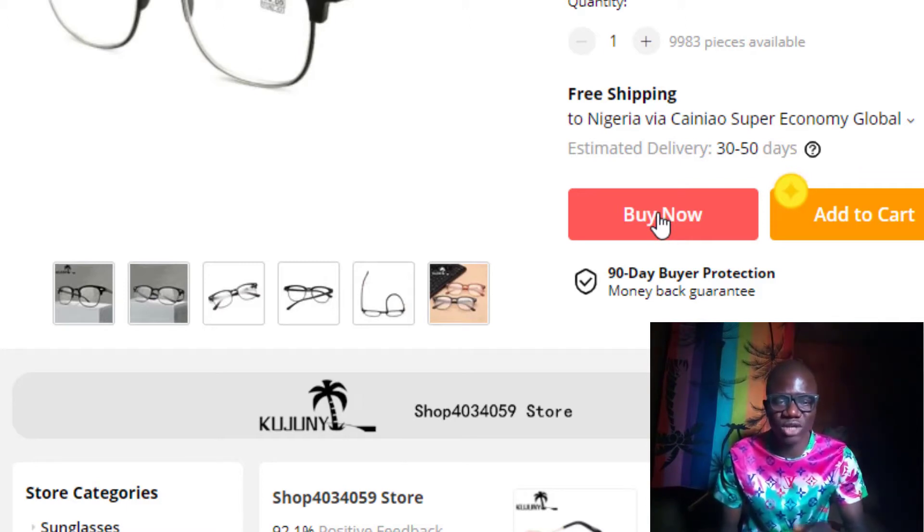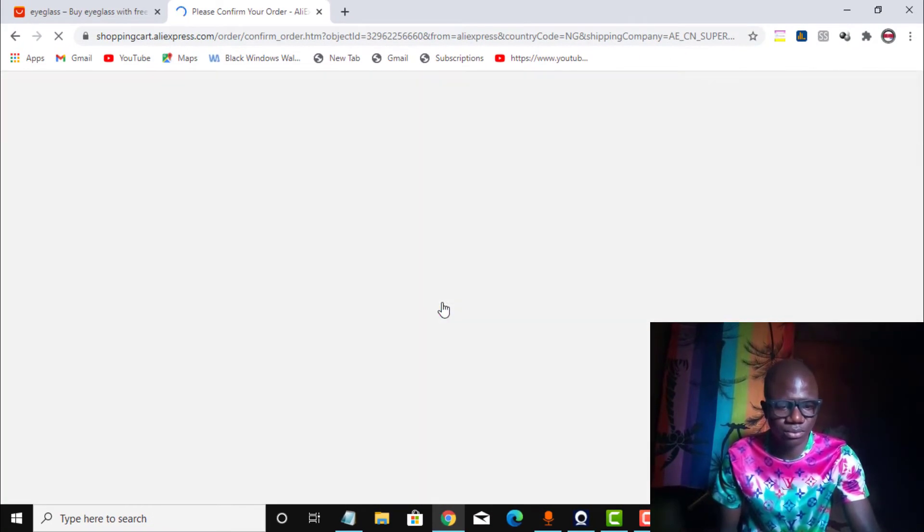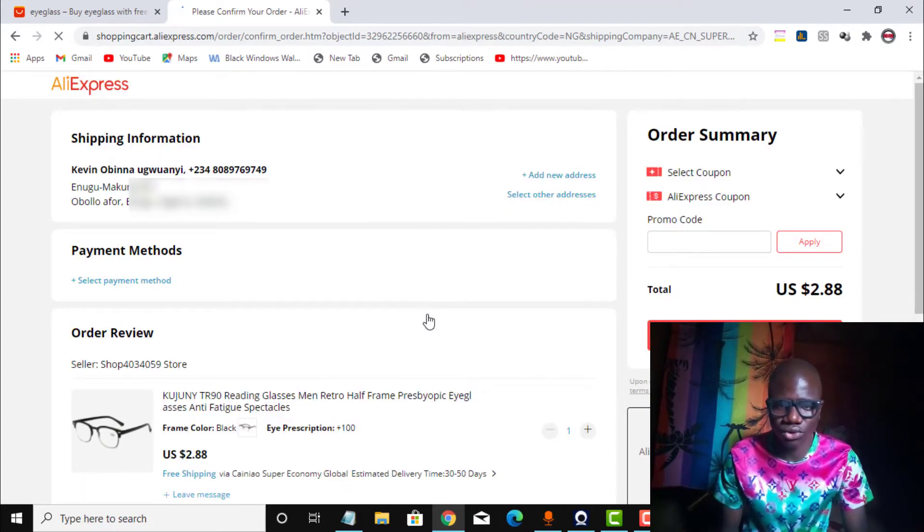Using my virtual card to show that it works on AliExpress payment. I click on buy now and it loads up, taking us to confirm the order. Here I have shipping information — my name is Akiwino Binagwain. I need to select the payment method. I need to add a payment method, so I click on select payment method.